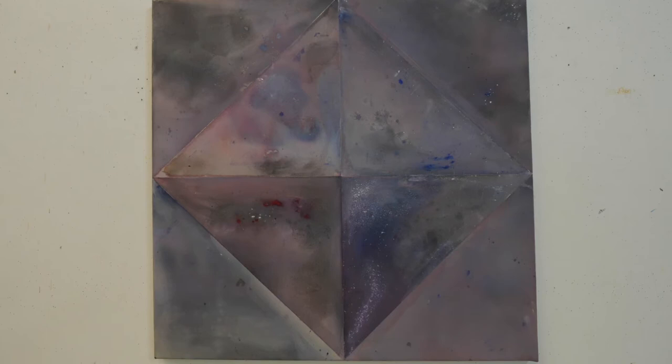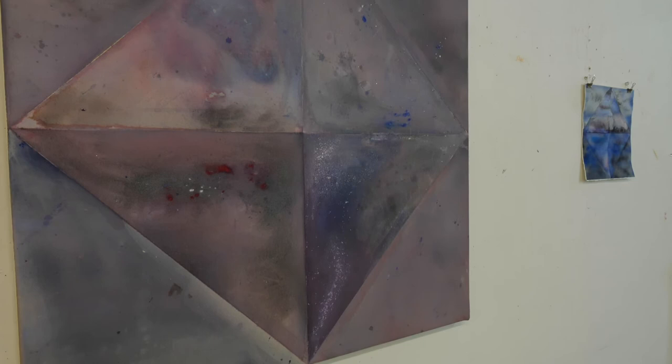I kind of saw these almost as boats — like a boat with its reflection, sailing at night. And I'm very happy with the small watercolor there. For me, that's really resolved. This one I'm still working on. How will you know when it's finished? I'll know.